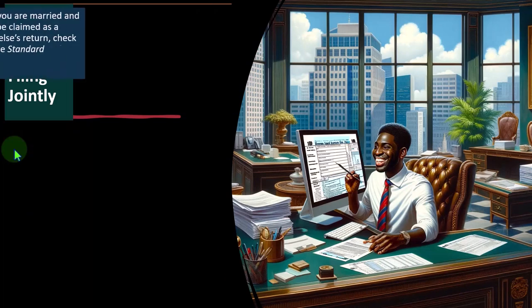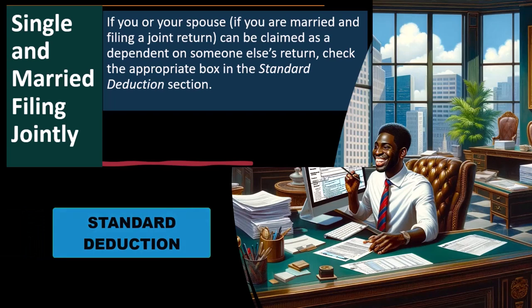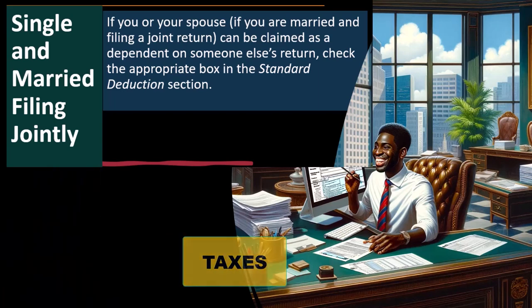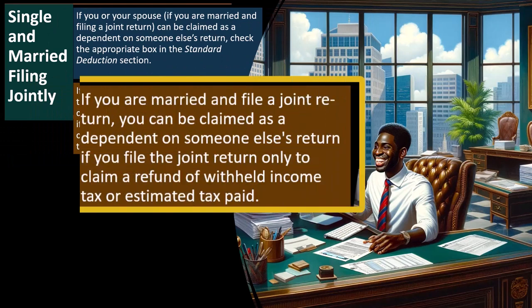We have the single and married filing jointly. If you or your spouse, if you are married and filing a joint return, can be claimed as a dependent on someone else's return, check the appropriate box in the standard deduction section. Note that the standard deduction is impacted by your filing status. If someone else can claim you as a dependent, they are in essence possibly getting a benefit on their taxes from you being claimed as a dependent, which would have an impact on your taxes. You can't double-dip on the benefits of one Social Security number — similar to a child being a dependent of two spouses.